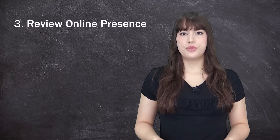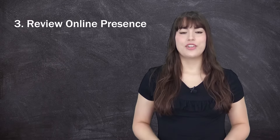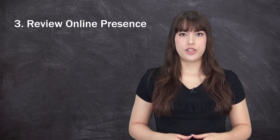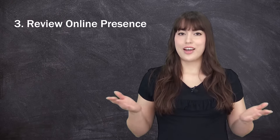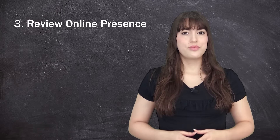Number three: review your online presence. Lenders want to make sure they are lending to legitimate businesses. They want to review your online information about the company and its owner. Anticipate this research and check your social media accounts and business website — are they updated and professional? How are your business reviews? These factors can influence the lender's perception of your company and their decision to approve you for funding.